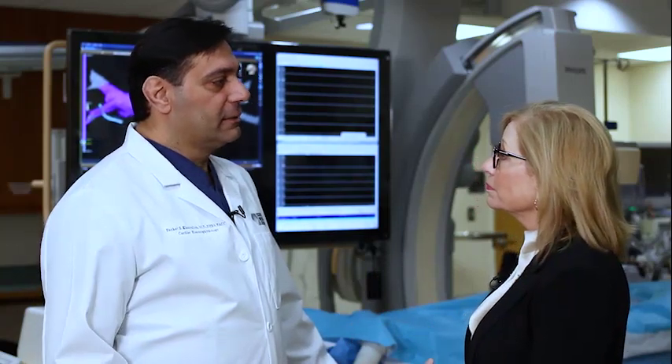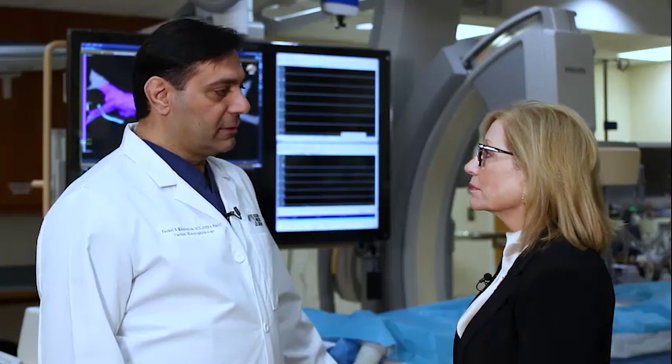shortness of breath, dizziness, lightheadedness, fainting, and sometimes stroke or congestive heart failure.